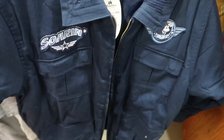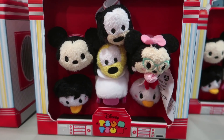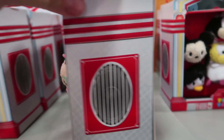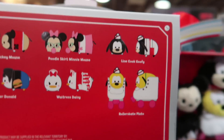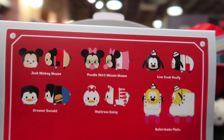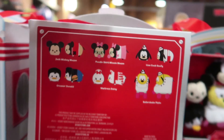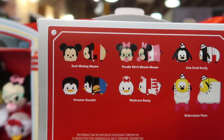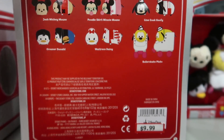They have some of the mini Tsum Tsum sets — this is a set of seven. It's like a 50s set with Lion, Cook, Goofy, and poodle skirt mini. For the set of seven it's now $9.99. I believe these were like $45–$50 in the stores.